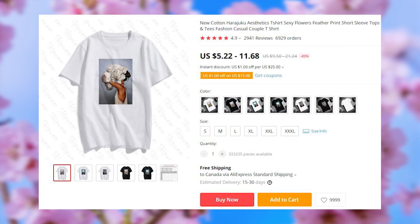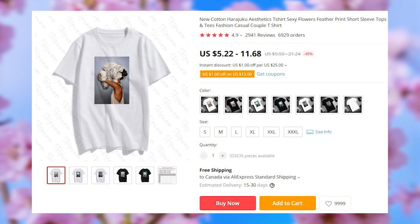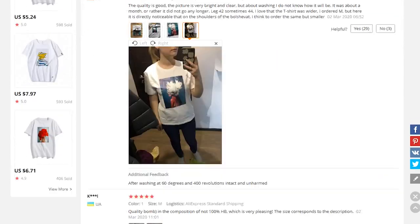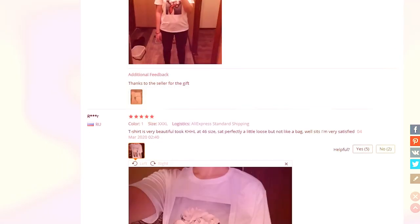Aesthetic t-shirts that all the edgy girls are getting for the summer. $11.68 gets you one with free shipping to most countries. They come in white or black with 3 different print options. If you are curious about the fit, browse through the feedback pictures — there are plenty of them to give you an idea of what it looks like.